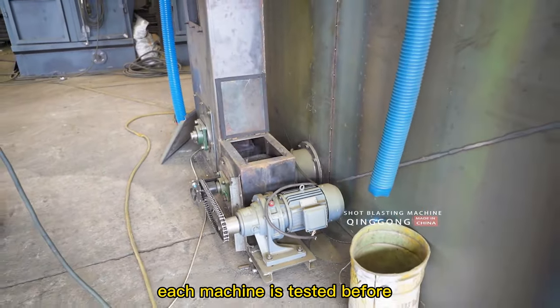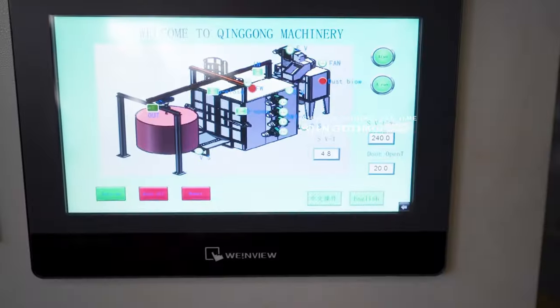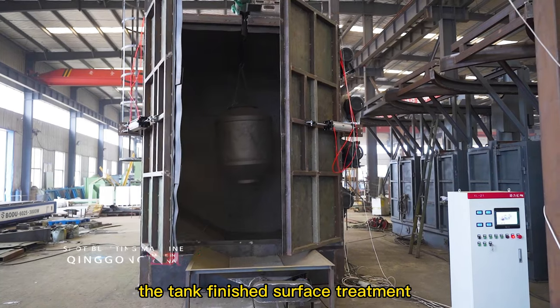Each machine is tested before shipment to ensure it reaches the customer's requirement. The tank finished surface treatment.